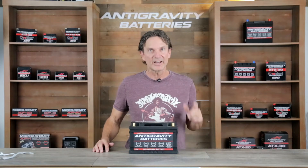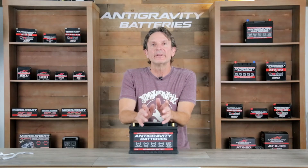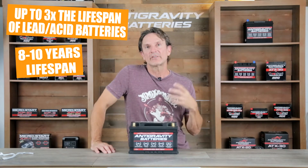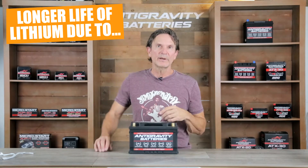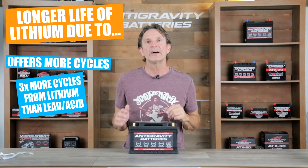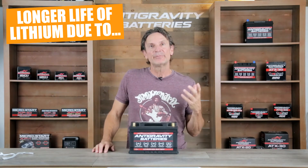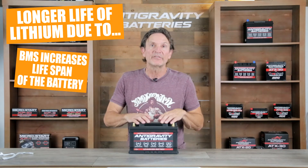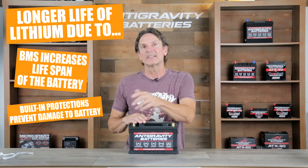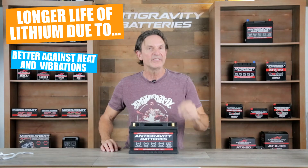Our battery can deliver roughly 8 to 10 years of lifespan — up to three times the lifespan of lead-acid batteries. Battery lifespans are rated in cycles: our lithium battery is rated at 3,000 cycles compared to 1,000 cycles for a quality lead-acid battery. The BMS significantly increases lifespan because the battery is not subjected to damage from accidental incidents like leaving the lights on. Additionally, lithium is more tolerant of heat and vibration than lead-acid batteries.